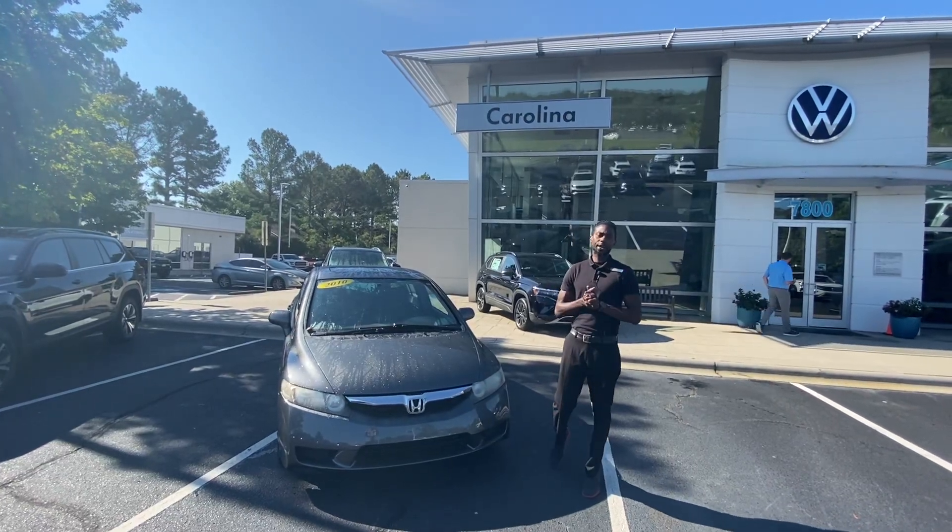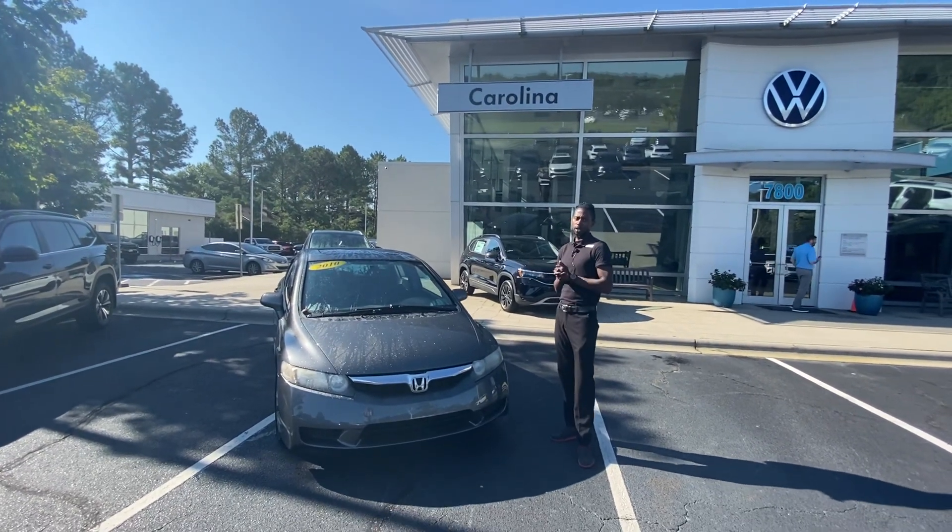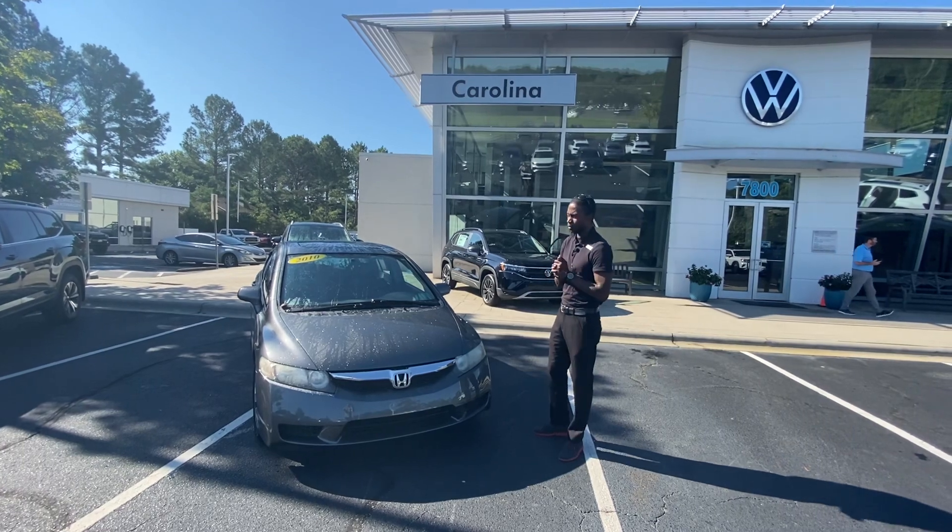Good morning. My name is Jason. We're here at Carolina Volkswagen on this gorgeous Monday, located at 7800 East Independence Boulevard.